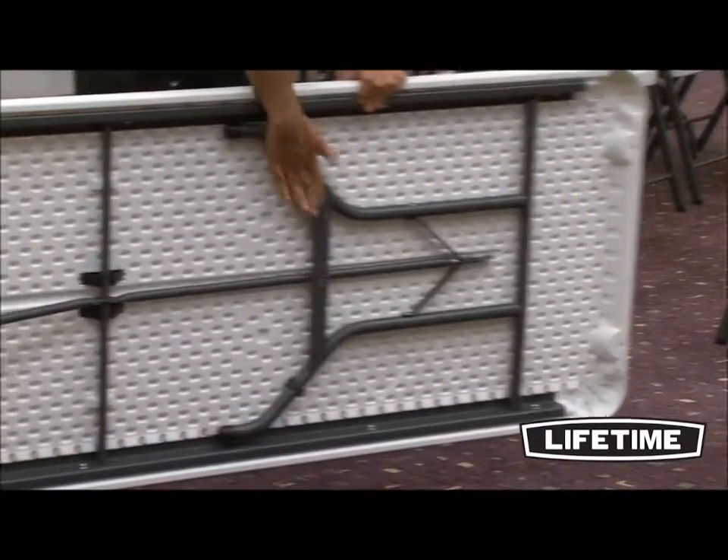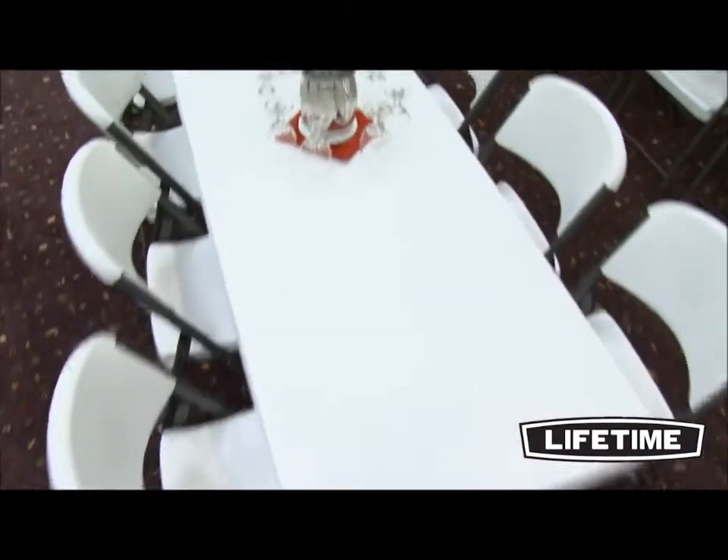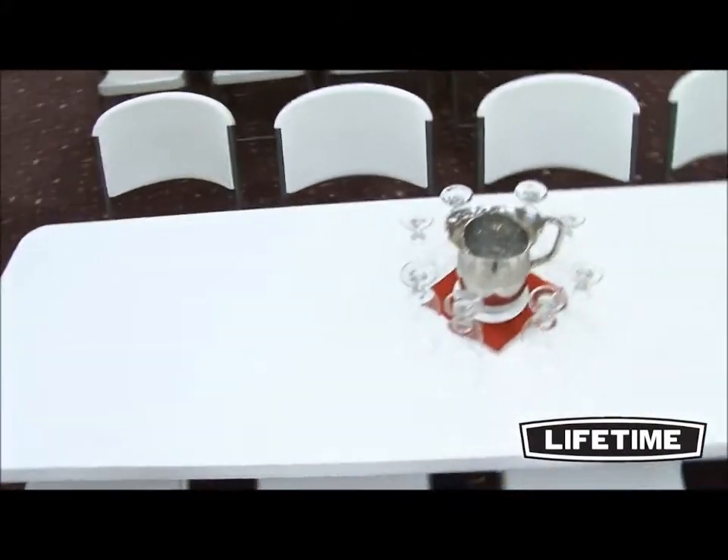Lifetime's 8-foot commercial folding table is constructed of high-density polyethylene and powder-coated steel. Our heavy-duty tabletops are UV-protected, stain-resistant, and easy to clean, and will not crack, chip, or peel.